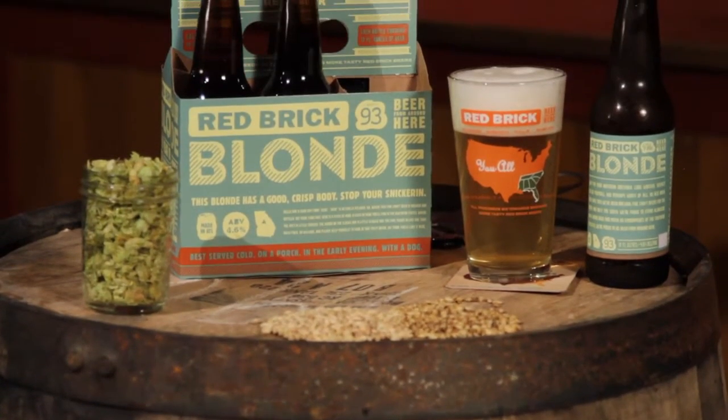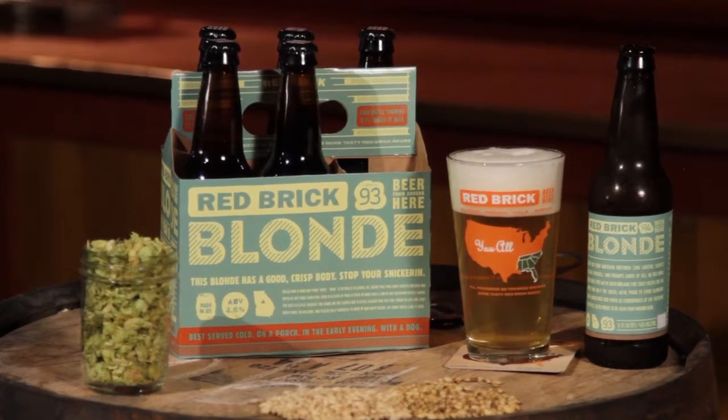Hello everybody and thanks for checking out Red Brick's series of beer profile videos. My name is Chris Elliott and I'm part of the brewery's front-of-house staff for tours and tastings. Today I'm excited to talk about one of our most awarded beers, the Red Brick Blonde Ale. It is one of our oldest brews and it is now our spring seasonal that is sure to please.